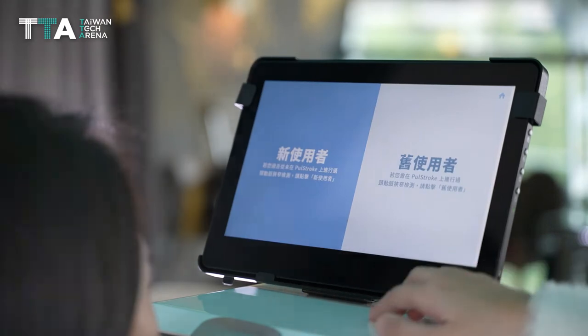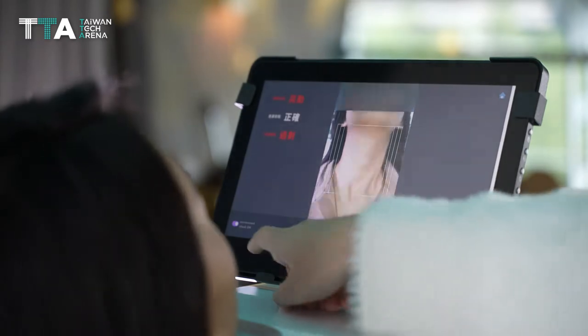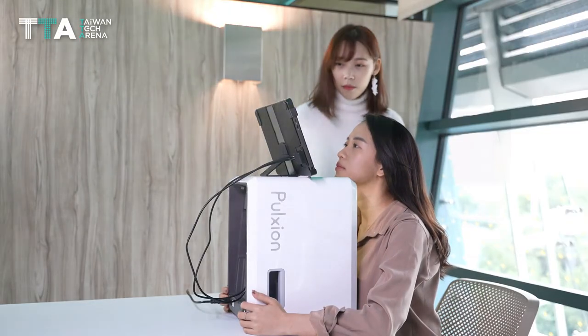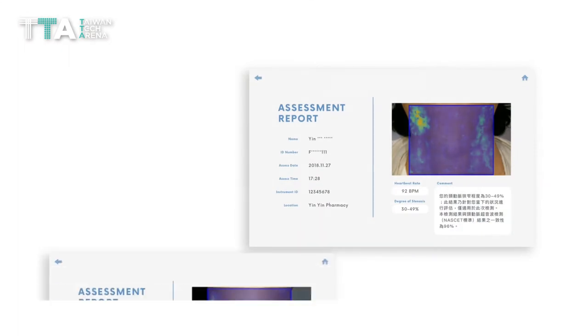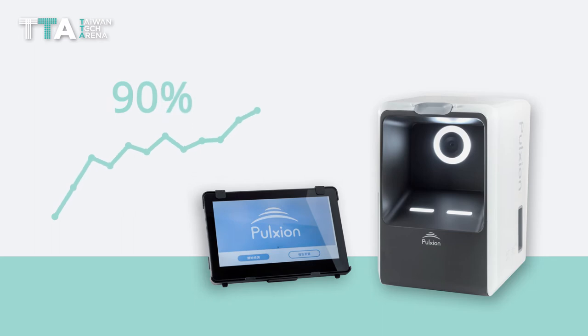The process is completed by taking a short clip aimed at the neck with only one simple click. In less than five minutes, users can receive a report indicating low to high stroke risk. The accuracy of Pullstroke exceeds 90%.